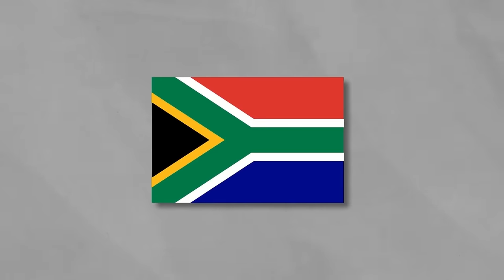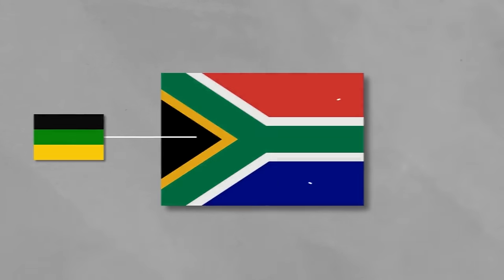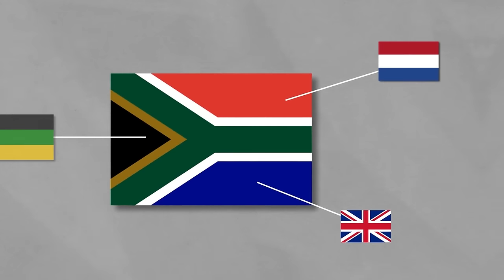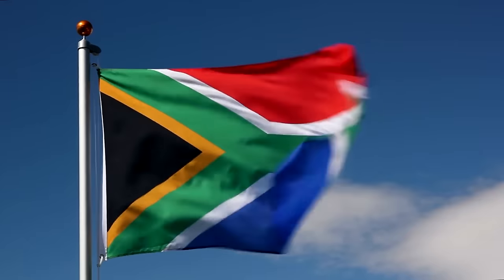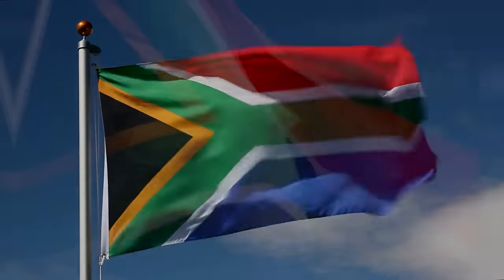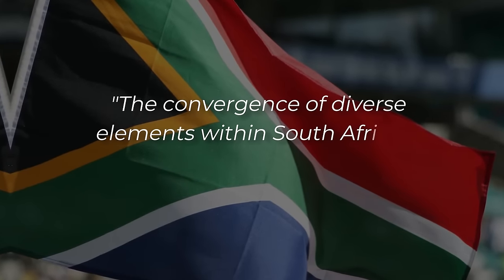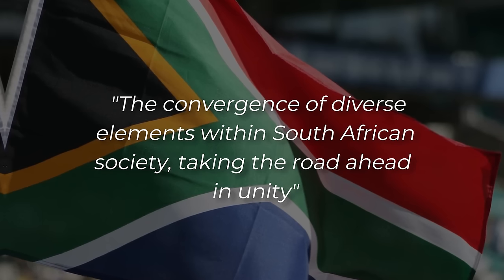The new flag features six different colours: black, green and gold — the colours of the ANC, and more broadly Pan-Africanism — plus red, white and blue, the colours of the Dutch flag and the British flag. The government has stated that no specific meaning should be assigned to each individual colour. The Y-shape's official meaning is the convergence of diverse elements within South African society, taking the road ahead in unity.